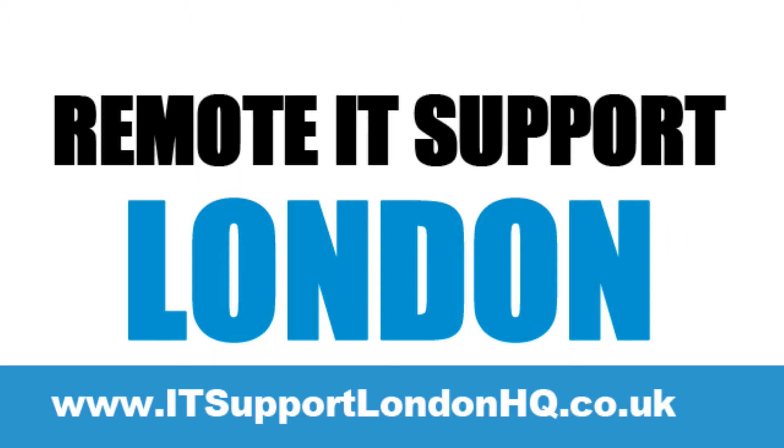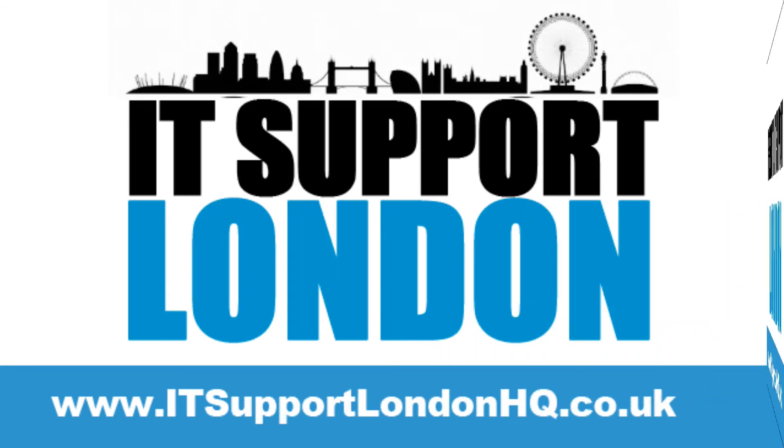1. It's safe, secure and remote. Only fully trained remote IT support technicians will have access to your PC and will be the only person logging in to support you.